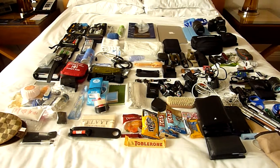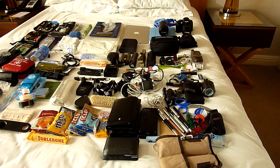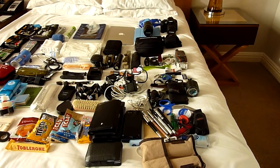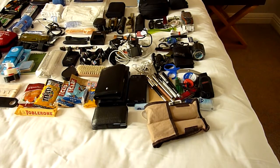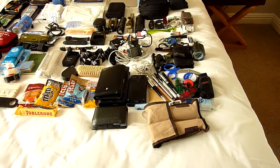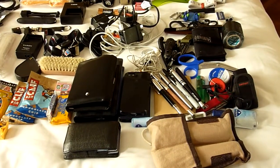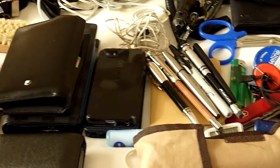There are some things missing from here — my medical equipment, which I didn't want to show because it has my name, hospital numbers and so on written on it. A lot of medication is also missing from here, but you can imagine there will be quite a big amount of medication that I carry and need.